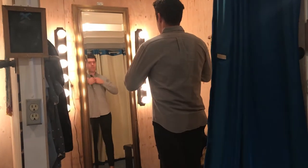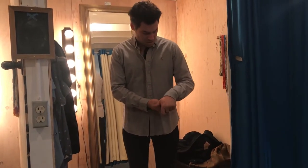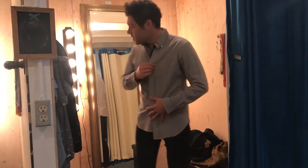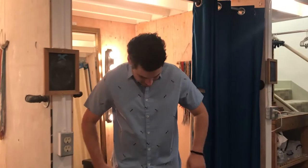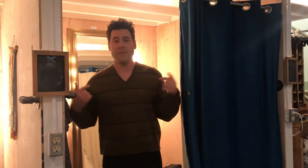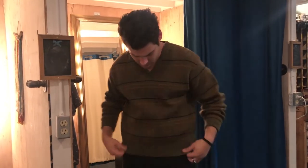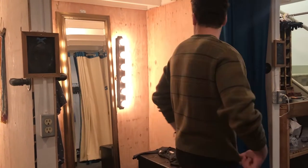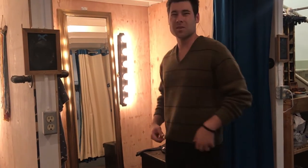Oh my gosh, look at this — I love the color, I love the texture. It fits perfectly. I really like this one. This is such a good blue. This is an absolute must. This is the kind of color I never see in stores — it's so classic. Super fall, super winter. It's almost Burberry. This is an absolute yes.